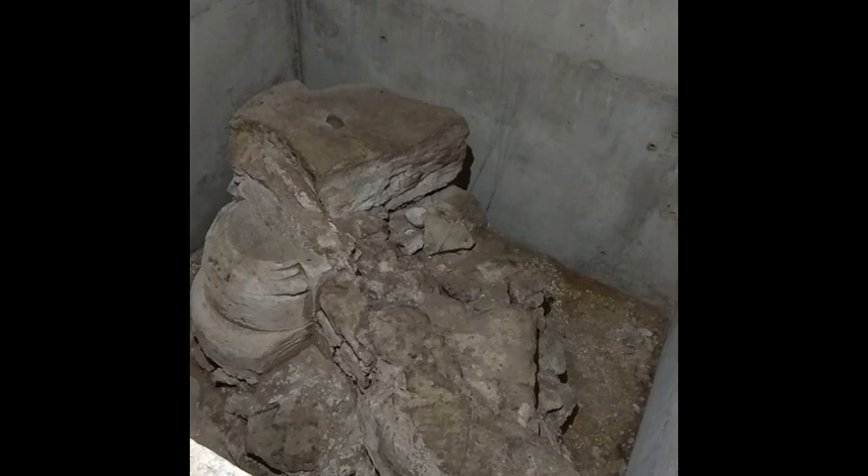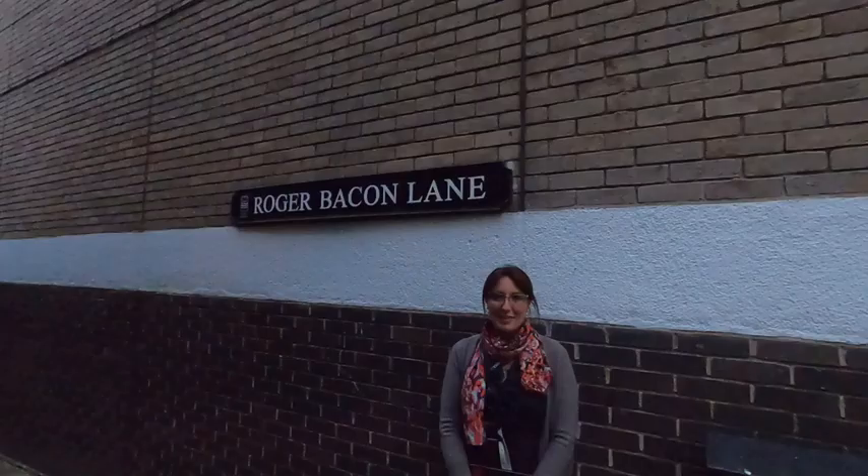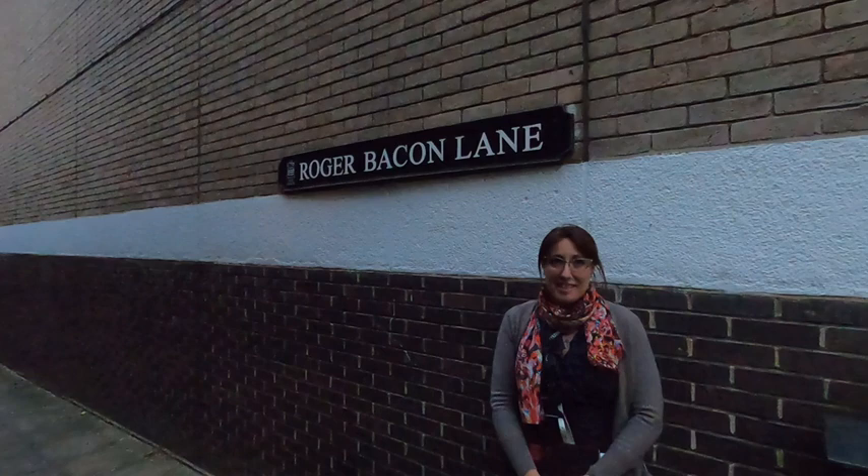These are the ruins of that Franciscan monastery, which could be seen at Sainsbury's. Apparently Marks & Spencer also had its own bit — I can't recall if it's upstairs or downstairs, but it's in a pillar or post with glass around it.